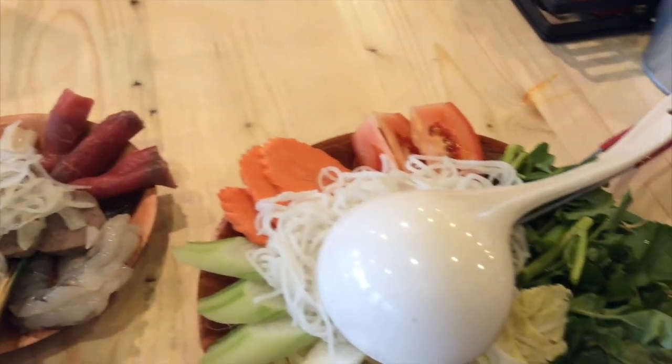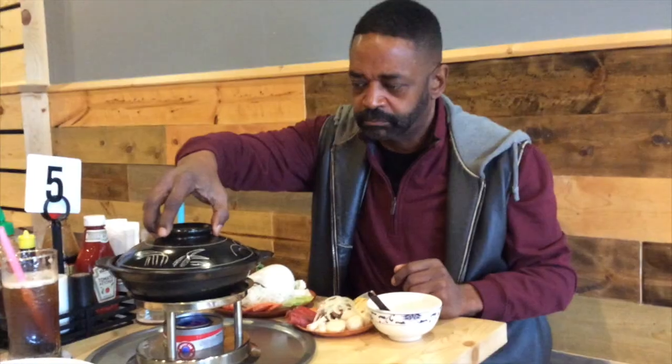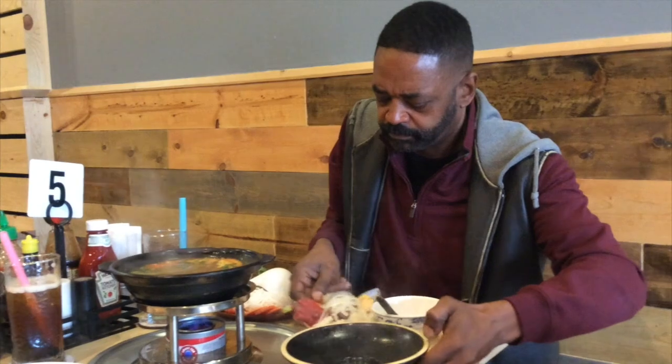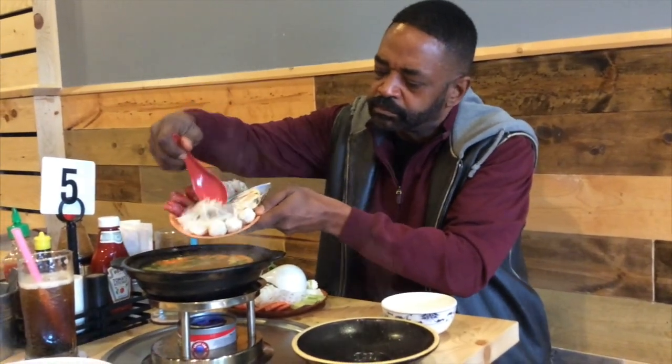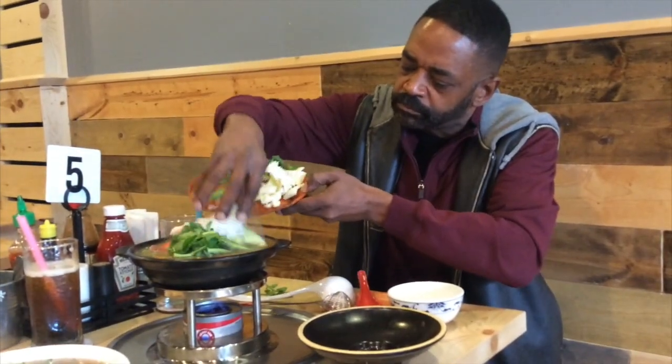Now I want to try the personal hot pot, which comes with seafood and meats as well as a lot of different vegetables. You put them into your own little steaming hot pot right here, and then just let it cook for about three minutes before you enjoy it. I wasn't the best at actually putting everything in there nice and evenly, and I splattered a little bit at the very last minute.